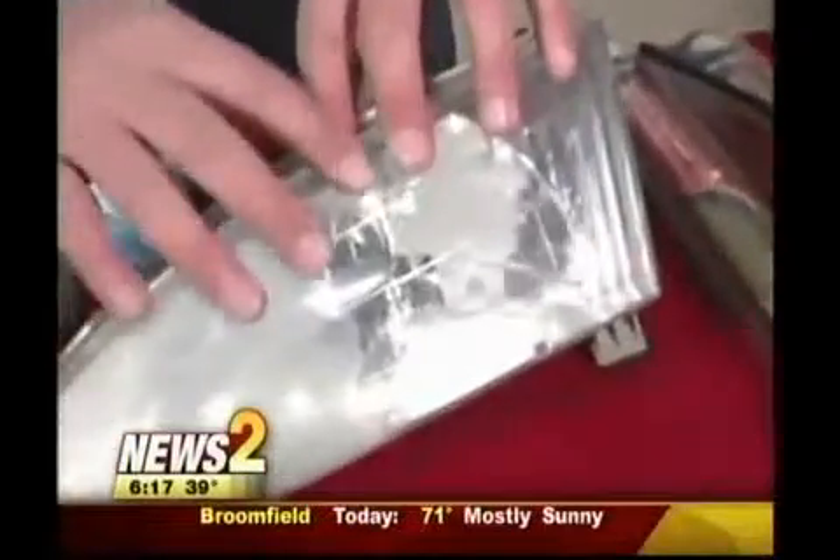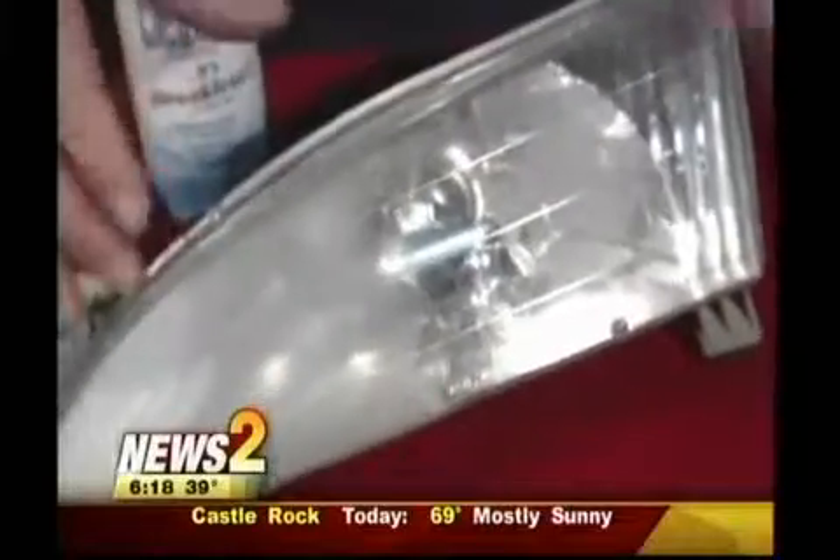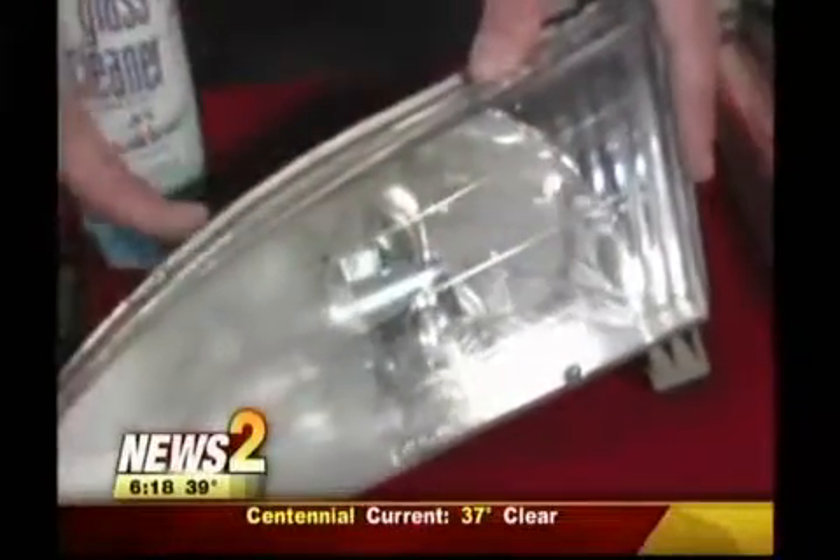A lot of people have written in since we did the episode where we polished the headlight lens. You can see on this side what the old headlight lens starts looking like after a while, and this side is where we've polished it. That's a lot cheaper — some of these units are $200 or $300. You can replace the whole unit, or you can bring it into a certified shop and have them perform the service on it. You can tell it's almost like brand new, and that will last quite a while.